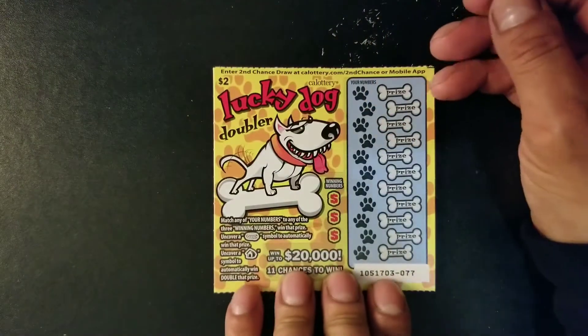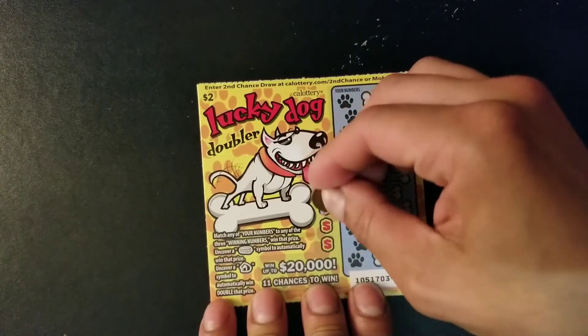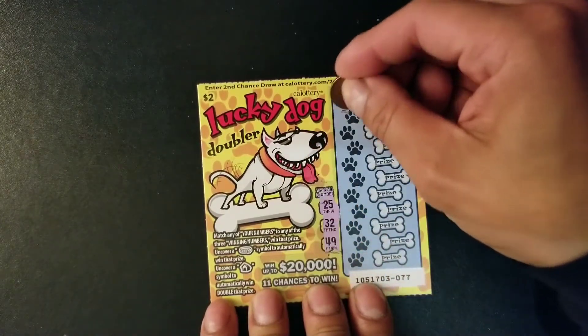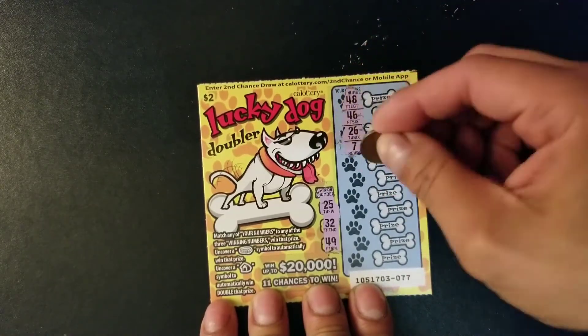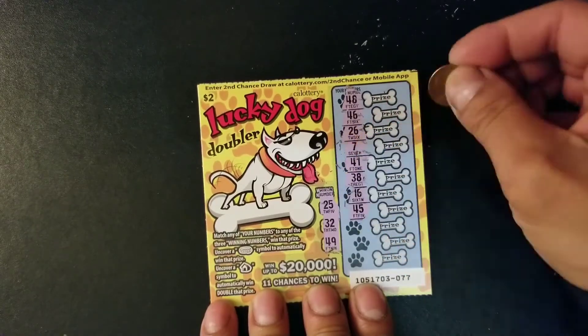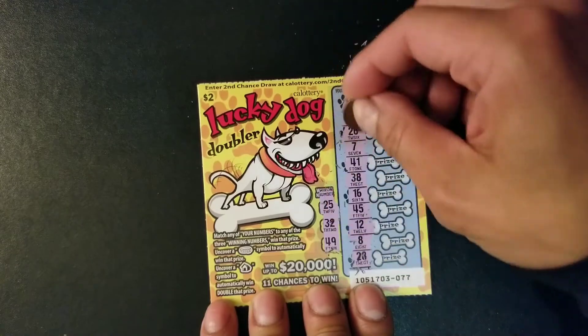Moving on to ticket 77. Hopefully we get a match or we get the symbol. Numbers: 25, 32, and 49. Then 49, 48, 46, 26, 7, 41, 38, 16, 45, 12, 8, and 28. Nothing there — ticket 77 was a losing ticket.